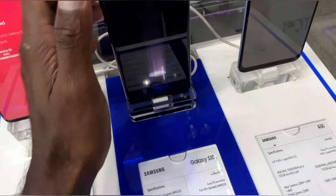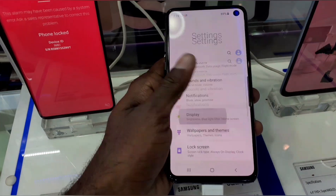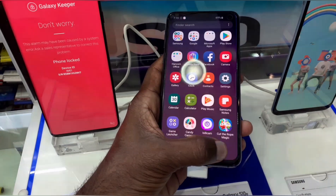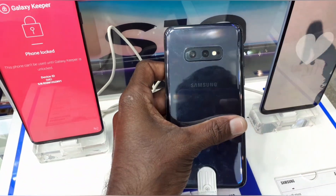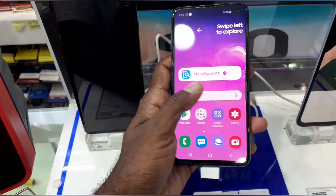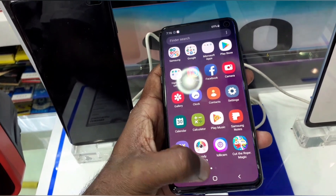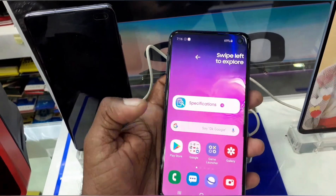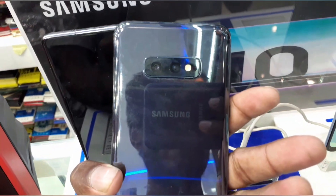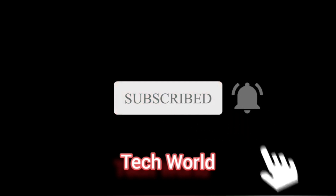This is the 512GB version of the Galaxy S10 Plus. Thank you.